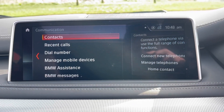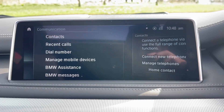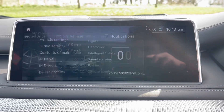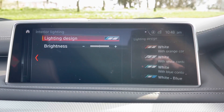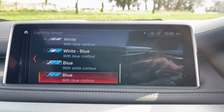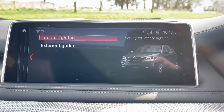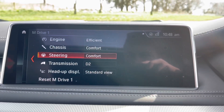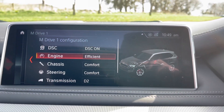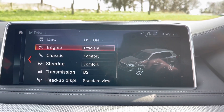We've got phone connectivity to make calls or listen to music via Bluetooth, as well as screen mirroring. In settings, we've got ambient lighting so we can change the cabin lighting to any colour — a really nice feature. Coming back, I'll show you the M Drive one and two settings: you can configure DSC, engine, chassis, steering, transmission, and heads-up display however you choose.